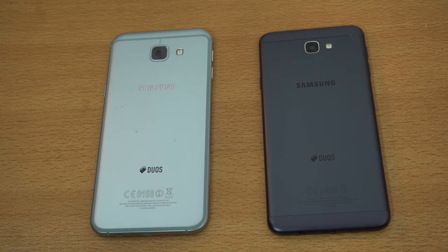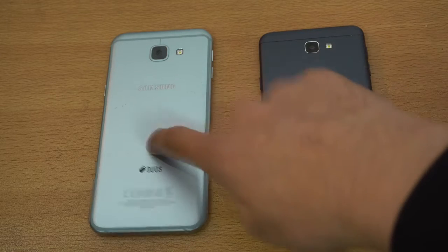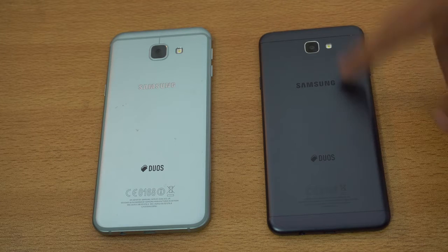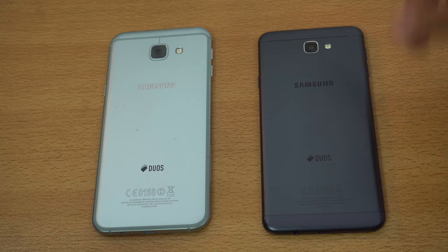Hey guys, it's time to do a full comparison between the Galaxy A8 2016 versus the Galaxy J7 Prime. I received a lot of requests for this video and we're also going to be doing a camera comparison between these two phones. First, if we talk about the price, the A8 2016 is obviously the expensive one here, costing around $500, while the J7 Prime is $340-$350. Let's compare and find out which one is actually a better phone.